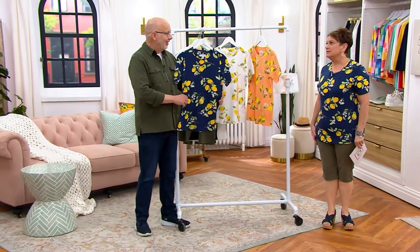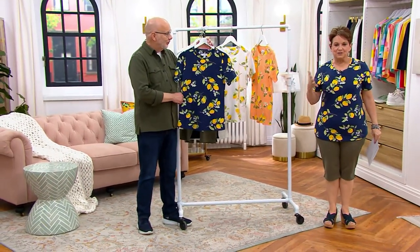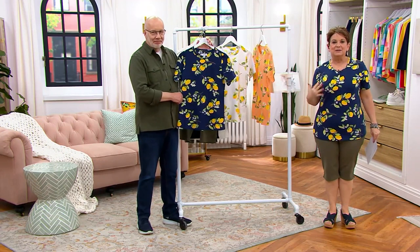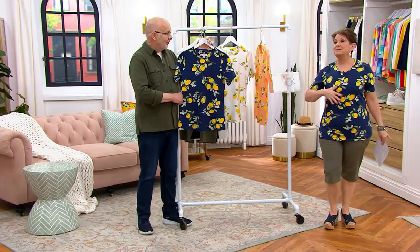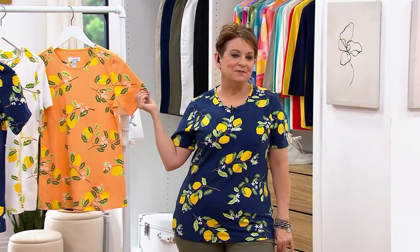The Today's Special Value — I love this. It is the perfect jersey, round neck, short sleeve top, but it's in a print that makes me feel like I'm in Portofino. I'm somewhere in Italy. Maybe I'm somewhere in California. Maybe I'm in Florida.